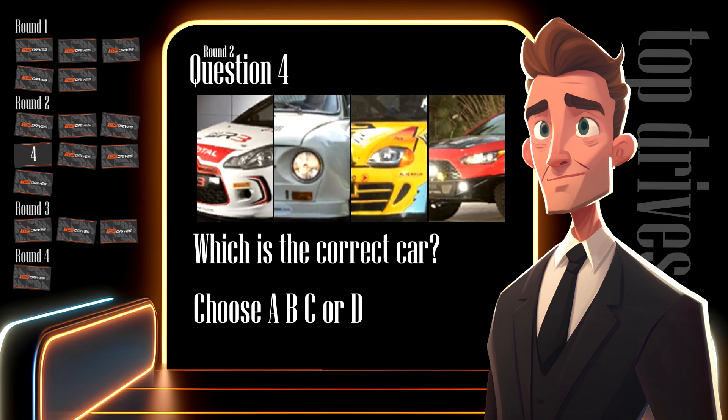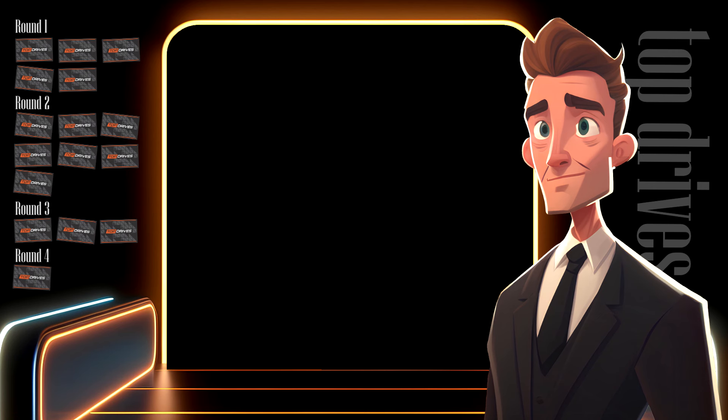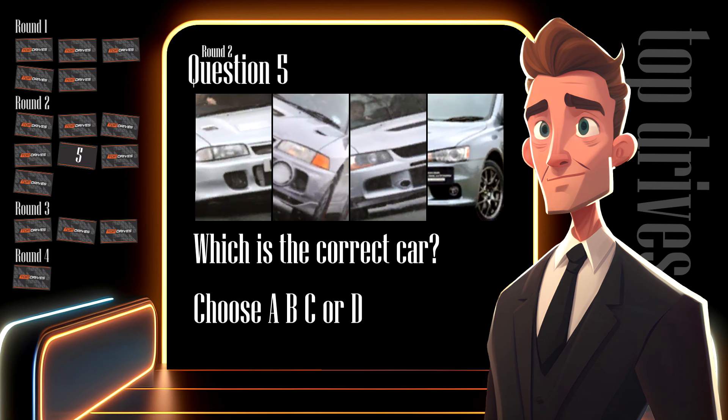Can you pick out the only rear-wheel drive rally car from line-up four? Three cars are front-wheel drive and one is rear-wheel drive — which one? Write down A, B, C or D. There have been a lot of Mitsubishi Lancer Evos over the years. Can you find the Evo 9 from this line-up of silver Mitsubishis? There are four different ages of Lancer Evo here, all with different front grilles. Which one is the Evo 9?